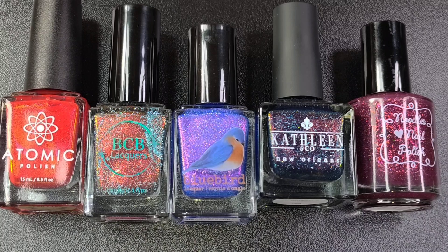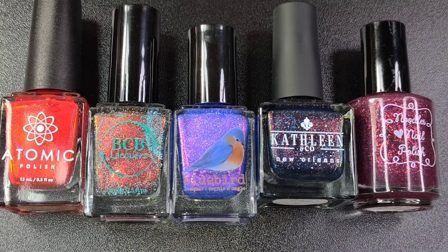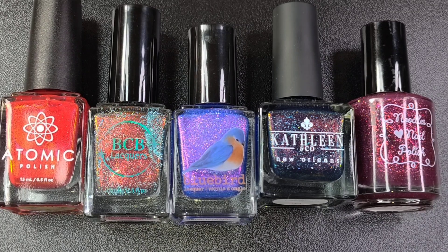In today's video I have a really small polish pickup haul to share with you. This is what I purchased for the month of December. When I'm filming this, it is New Year's Day. So happy New Year to each and every one of you. I hope your year is off to an amazing start. We are talking about December PPU in today's video and I have lots of goodies to share with you.